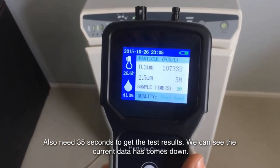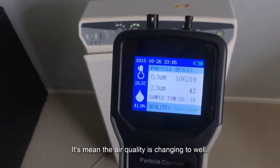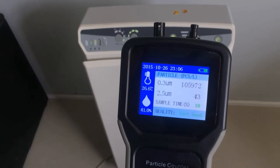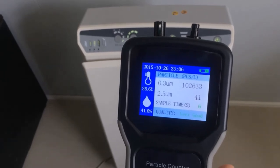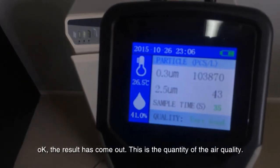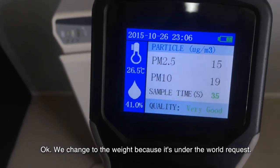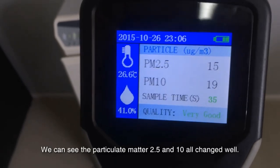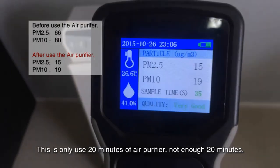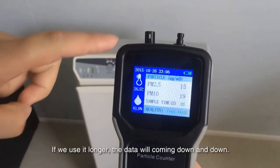You need 35 seconds to get the test result. We can see the current data has come down — this means the air quality is changing for the better. The results have come out. This is the quantity of the air quality. We change to the weight because it's under the WHO request. We can see the particulate matter 2.5 and 10 have also changed. This is only about 20 minutes — if we use it longer, the data will change down and down.